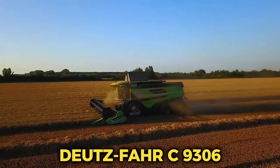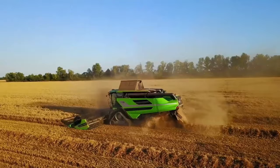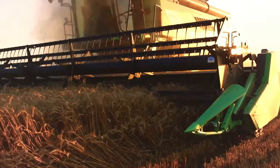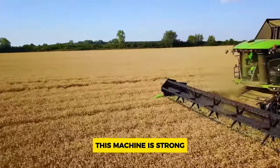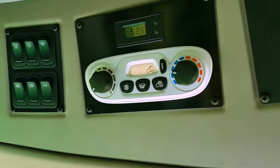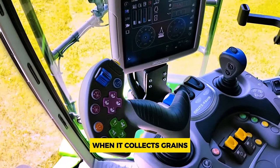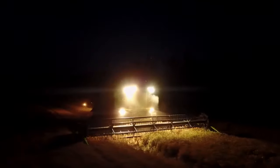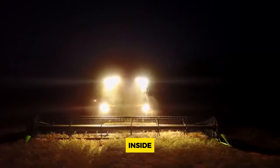Number 4: Deutz-Fahr C9306. The Deutz-Fahr C9306 TS is a big machine made by Deutz-Fahr — a combine harvester they've been making since 2019. This machine is strong, with an engine that can produce 290 kilowatts. It's got six walkers to help it move smoothly when collecting grains, and it can hold up to 10,500 liters in its tank. The part that cuts the crops is wide, about 7.2 meters.